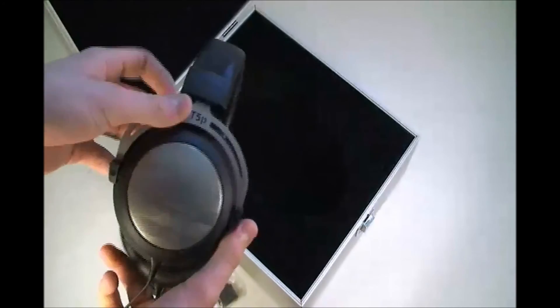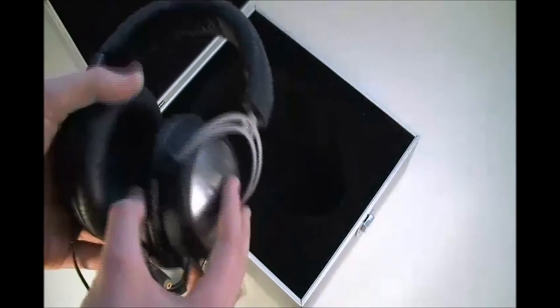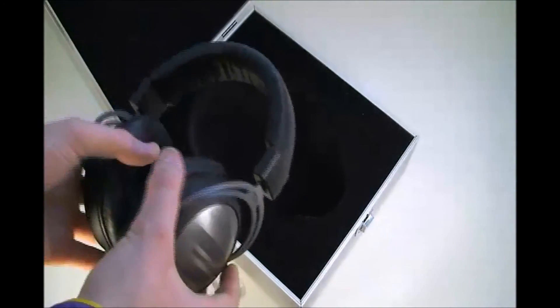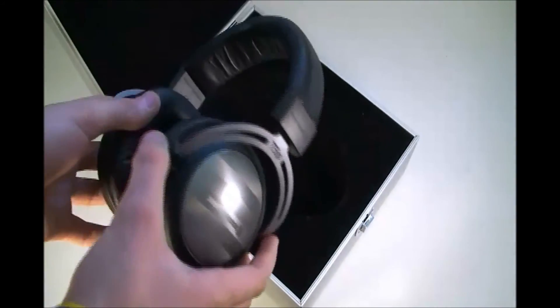Overall, the Beyerdynamic T5Ps have a great build and great quality. The price is a little bit high, but if you can afford it, I would definitely grab a pair of these.